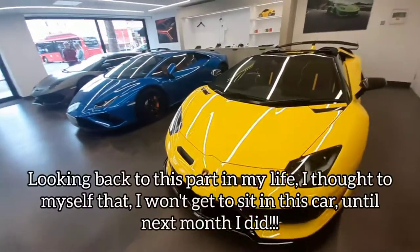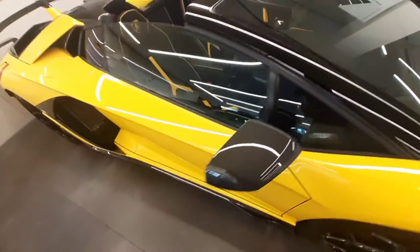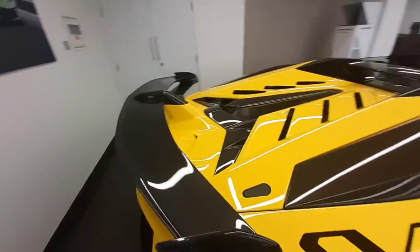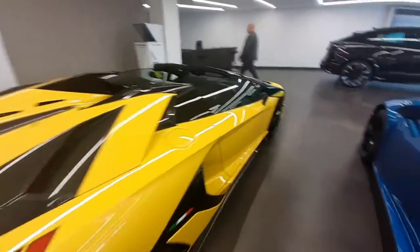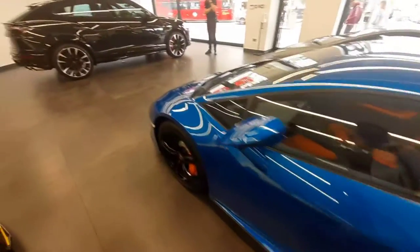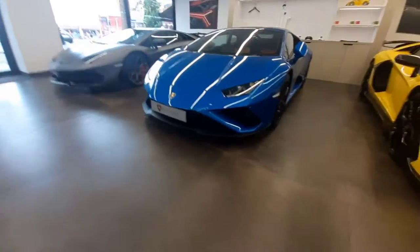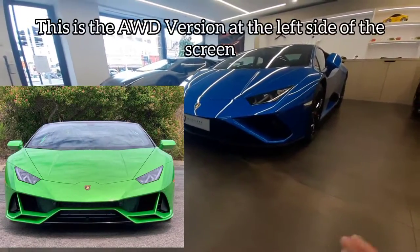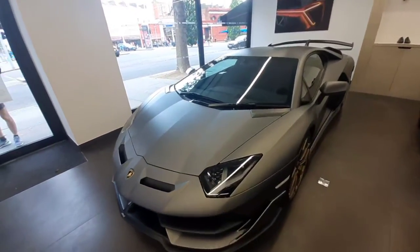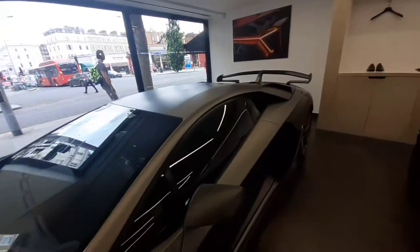So over here we got an SVJ Roadster. I do love it in yellow indeed. Check out the exposed carbon — well, it's polished carbon. Carbon also here, carbon everywhere, which I do in fact like. This is my most favorite spec of them all. Right here we also have the Huracan Evo rear-wheel drive variant. I'll actually show a side-by-side picture between the all-wheel drive variant and the rear-wheel drive variant. And also over here we got an SVJ with a nice matte polish finish, which I do in fact like myself.